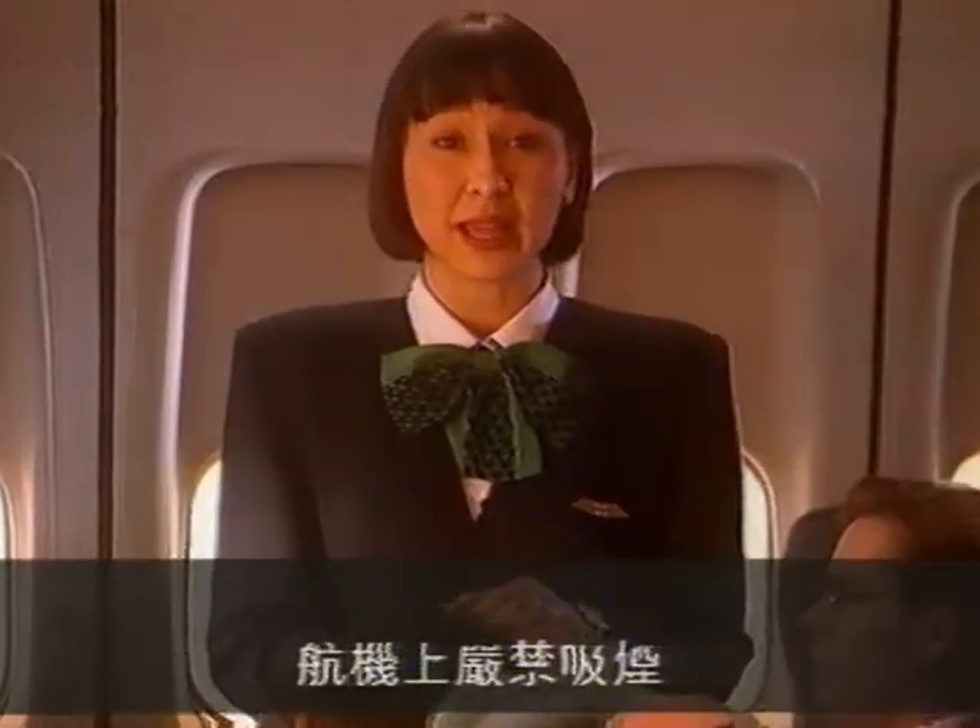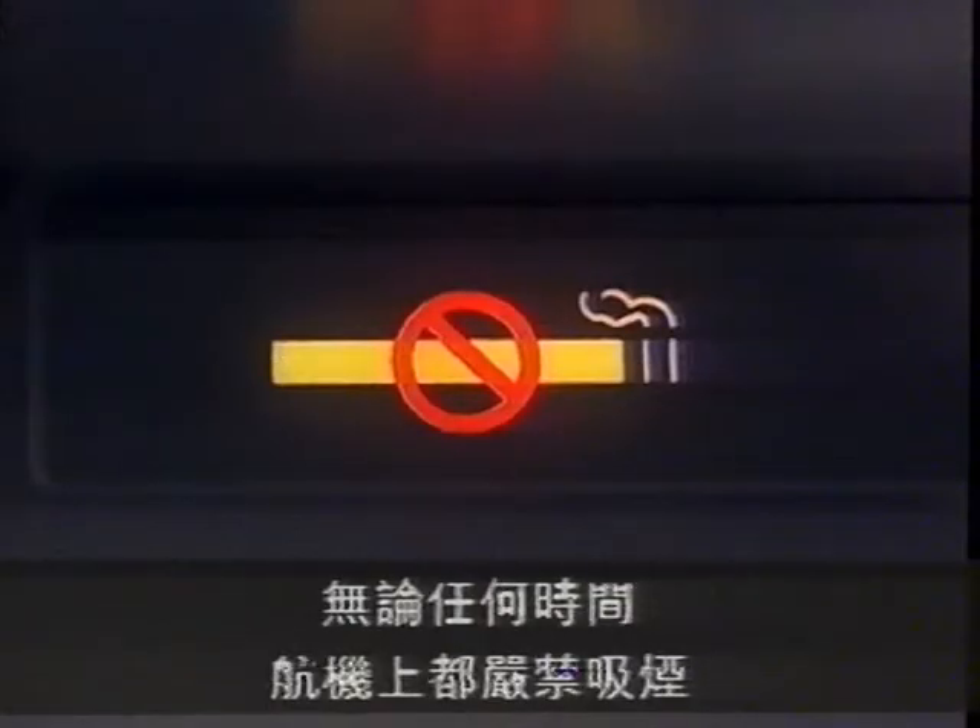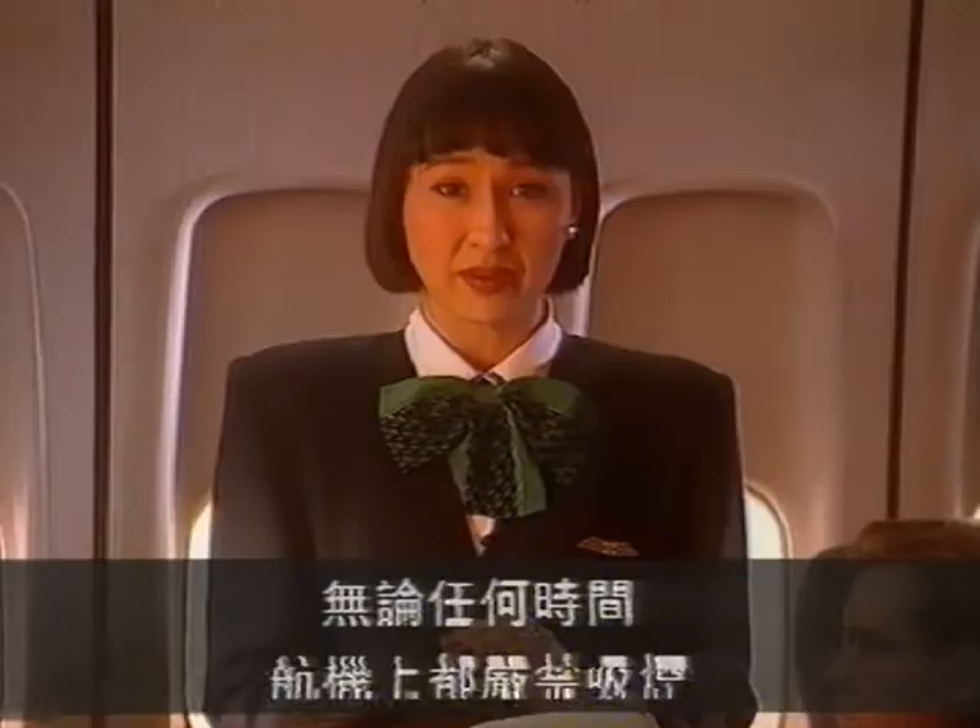This is a no smoking flight. No smoking signs will remain on throughout the flight. Smoking is not allowed anywhere on the aircraft at any time.